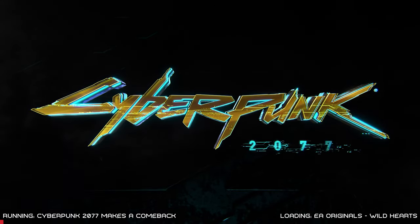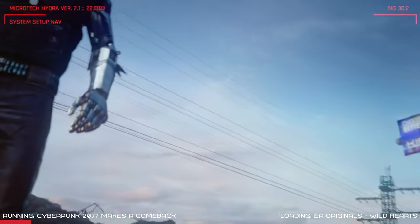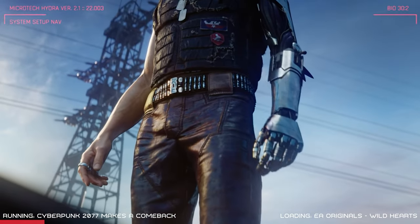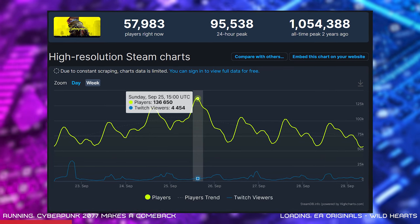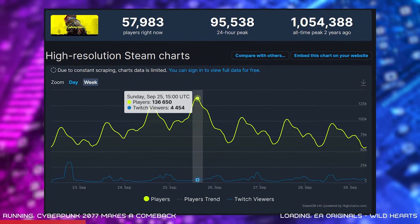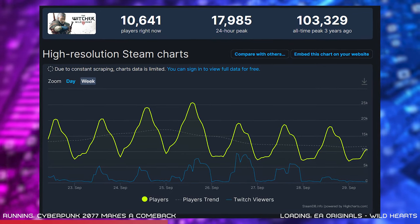Moving on to the gaming news chapter — our first story is about Cyberpunk 2077. It's safe to say the launch didn't go to plan and the game was heavily criticized repeatedly over the past couple of years. However, as we near its two-year anniversary, the hardworking developers at CD Projekt Red have managed to bring gamers back on side. Thanks to SteamDB, we know Cyberpunk 2077 has had a 24-hour player peak of 136,000 — by far the highest in a while — with over 100,000 players regularly logging on to try out the new content. This surpasses the studio's previous game The Witcher 3, which had an all-time peak of 103,329 players on Steam.